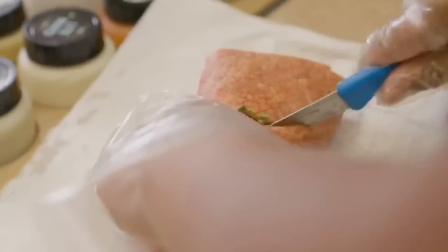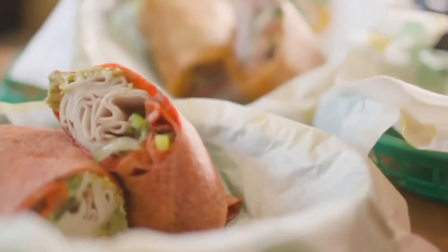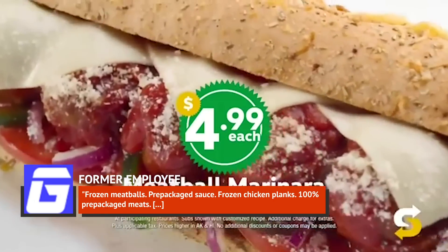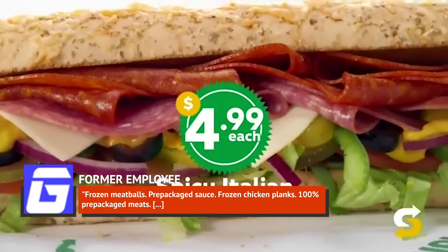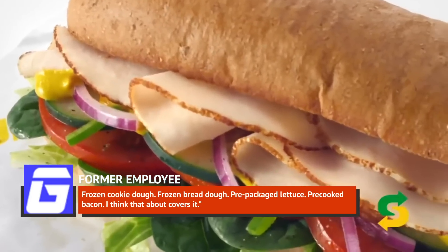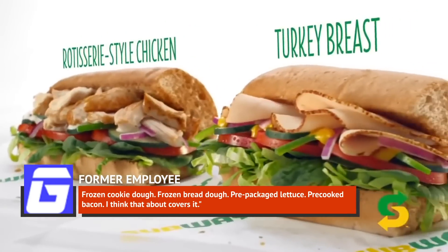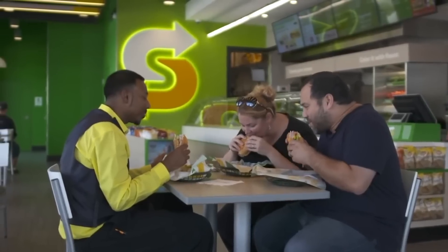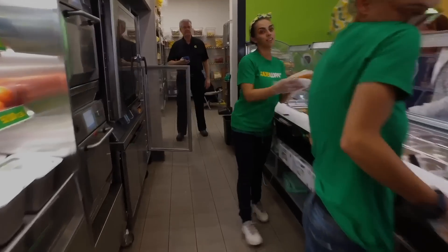One former employee explained this disappointing reality in an anonymous tell-all on the GameFacts forums, saying: "Frozen meatballs, pre-packaged sauce, frozen chicken planks, 100% pre-packaged meats, frozen cookie dough, frozen bread dough, pre-packaged lettuce, pre-cooked bacon — I think that about covers it." The employee added that this would all be fine if Subway weren't telling customers they could eat fresh.